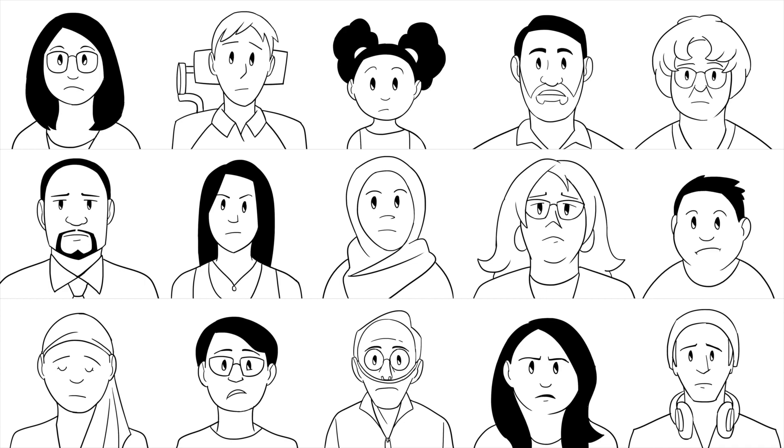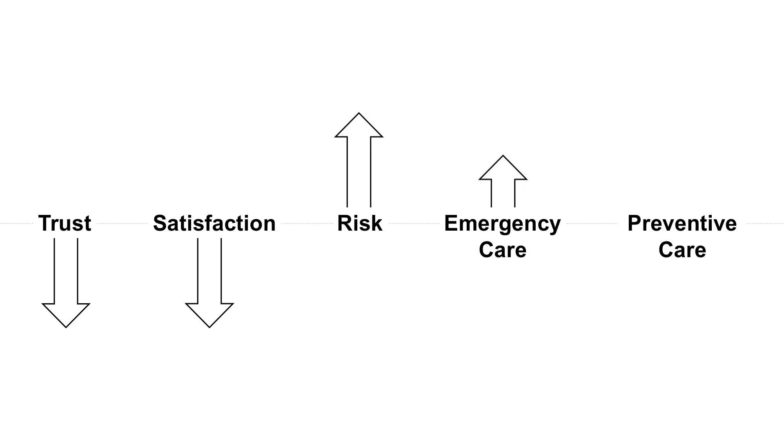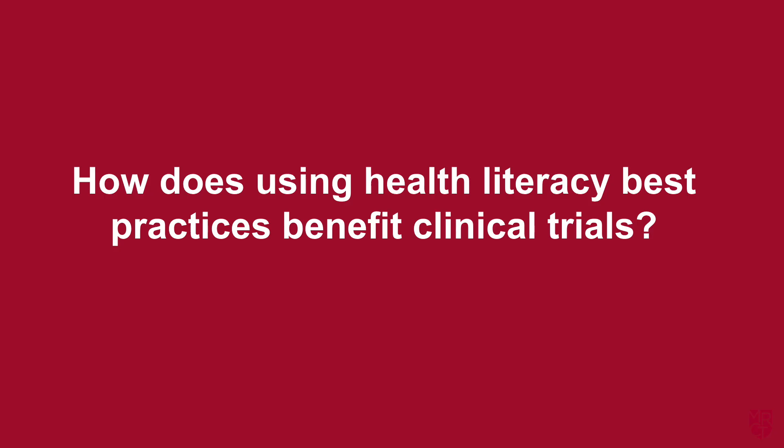This means that limited health literacy can affect anyone. Low health literacy is associated with a lower trust of providers, lower satisfaction with care, higher risk of adverse events and hospitalization, higher use of emergency care, and lower likelihood of receiving preventative care.